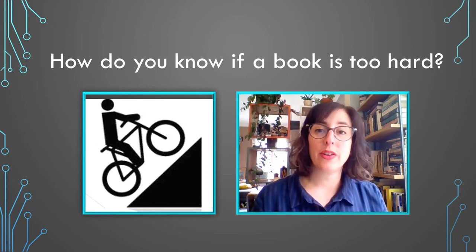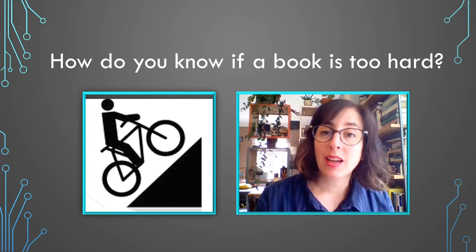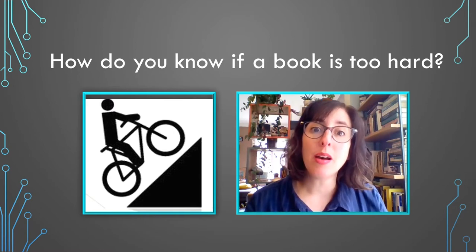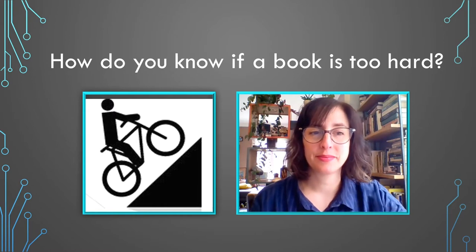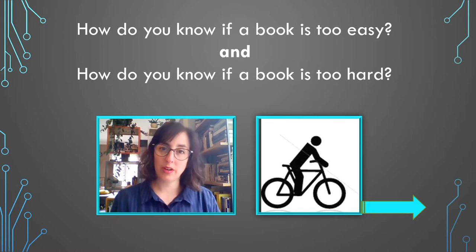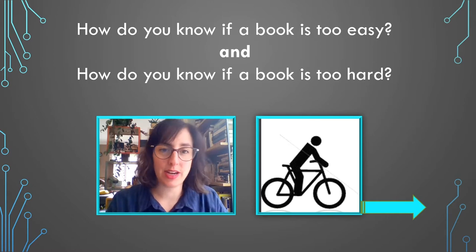When a book is too hard, you might have said it has lots of words that are hard to read or that you don't understand, or you can't figure out what the book is about. When a book is too hard for you, it's like riding a bike uphill — you have to do so much work just to make that bike move a little bit. Just right books are not too easy and not too hard. You have to do a little bit of work, but you can manage it just fine. Reading a just right book is like riding a bike on a flat street — you have to work to make the pedals move, but it's pretty easy to keep moving forward and you have fun while you're doing it.